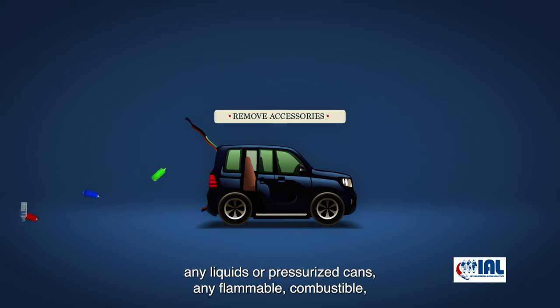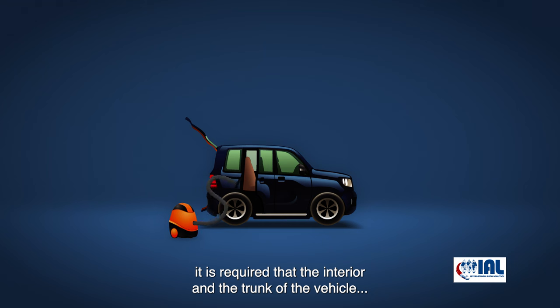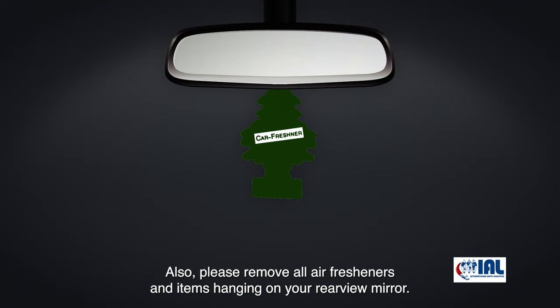Remove cargo carriers, any liquids or pressurized cans, any flammable, combustible, or hazardous substances, and citizen band radios. Once all items have been removed from inside, it is required that the interior and the trunk of the vehicle be dry vacuum cleaned. Your vehicle cannot be accepted at the VPC if the interior is wet or damp. Also, please remove all air fresheners and items hanging on your rearview mirror.